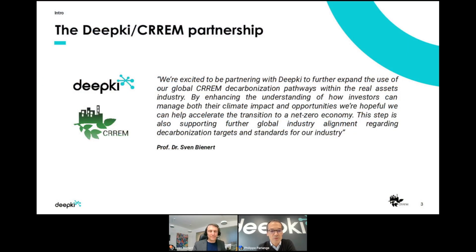Deepkey and CREME have agreed to enter into a partnership. The idea of this partnership is to first exchange and share experience on the challenges that real estate players are facing, particularly on the carbon challenge, and to tighten the links between both institutions so that we can together better answer the challenges of real estate players who are focusing on decarbonating their portfolio.